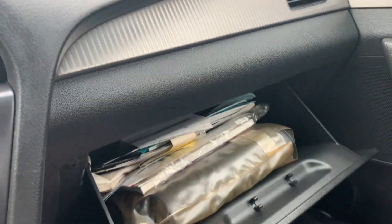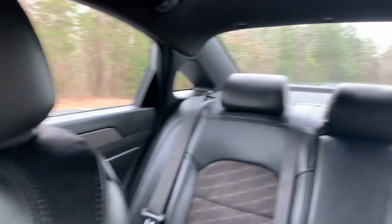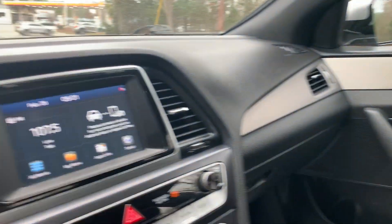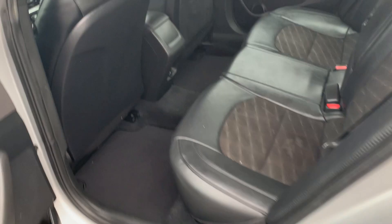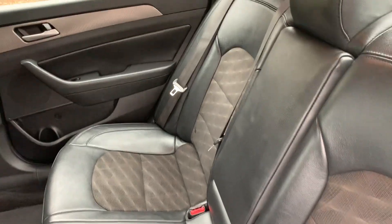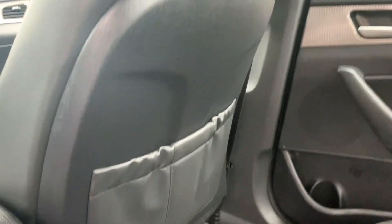We also have the owner's manual and factory floor mats. Spacious rear seating. Door panel storage. Fold down middle console with cup holders. Passenger rear seat back pocket storage.